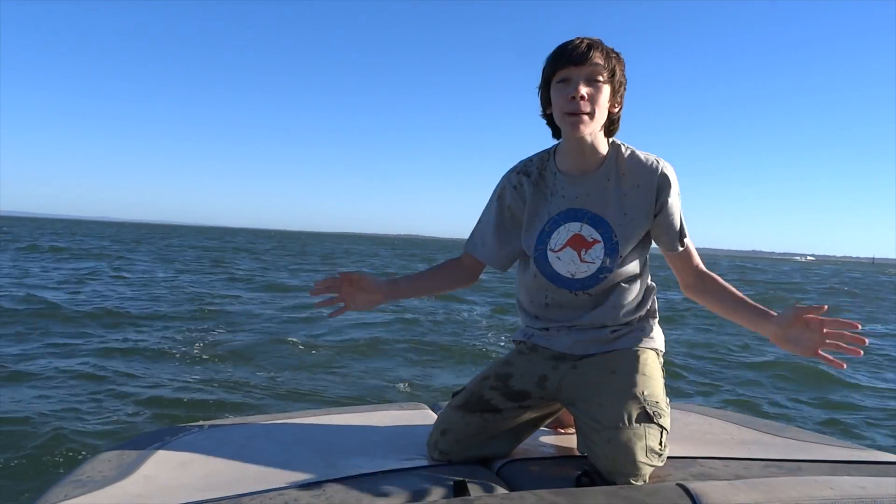Hello and welcome to Natural World Facts. I'm here on a boat in Western Australia looking for dolphins.